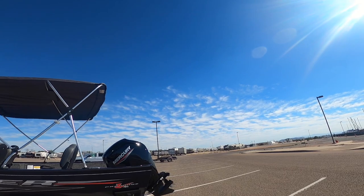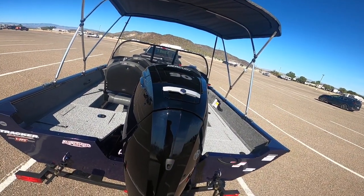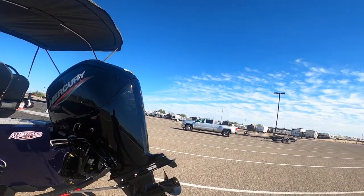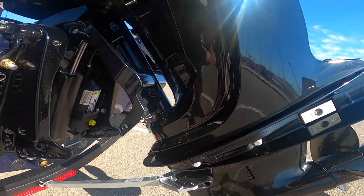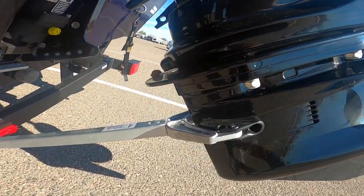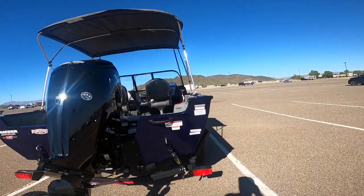The motor is a Mercury four-stroke 90. I don't need anything more powerful — I'm not trying to go really fast. It's an outboard; my other boat is an inboard, so this is actually my first outboard. It should be easier to take care of. It comes with a transom saver right there. It looks pretty good — only the rubber part is touching the motor, so no damage.